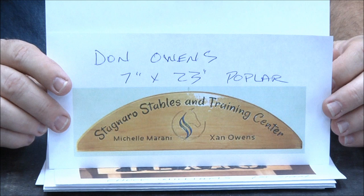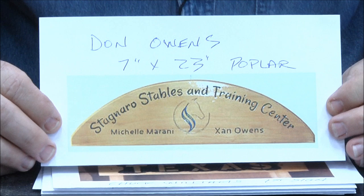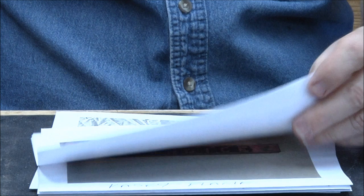Don Owens — seven inch by 23 inch poplar. Great job. Maybe to go over the top of a door, not sure. Nice shape, good artwork, beautiful work Don. Very nice.